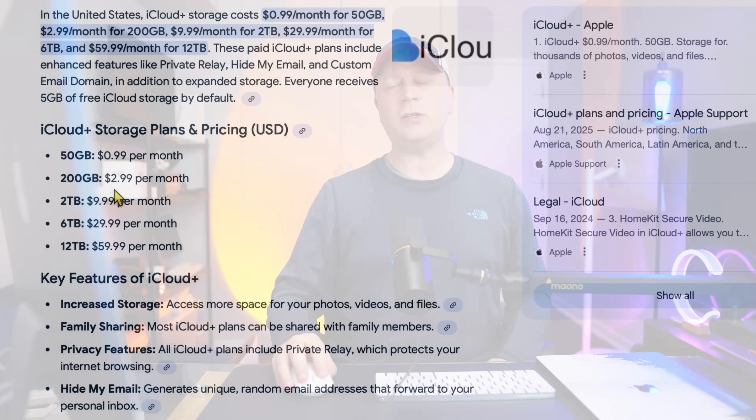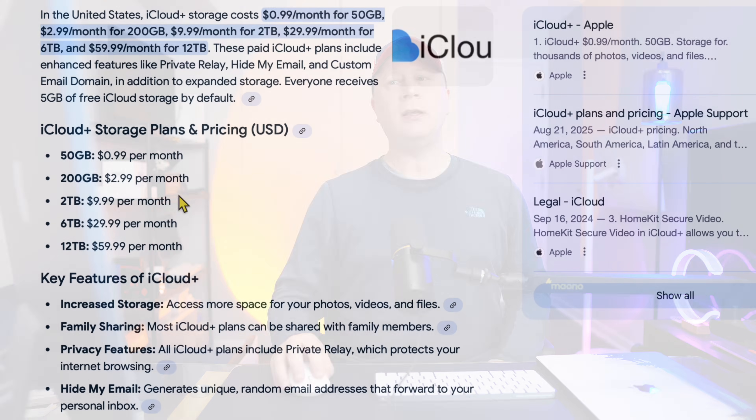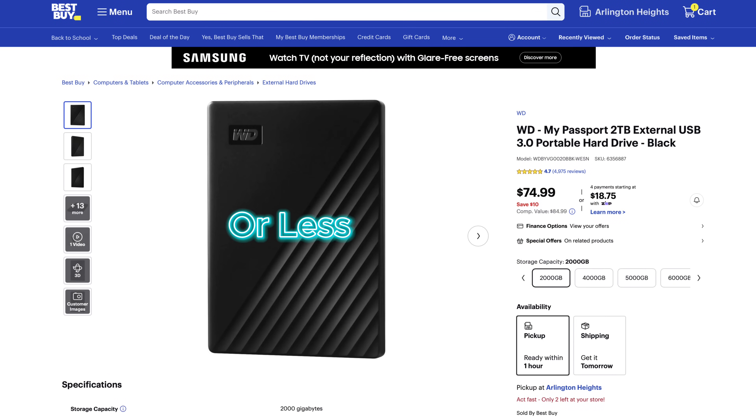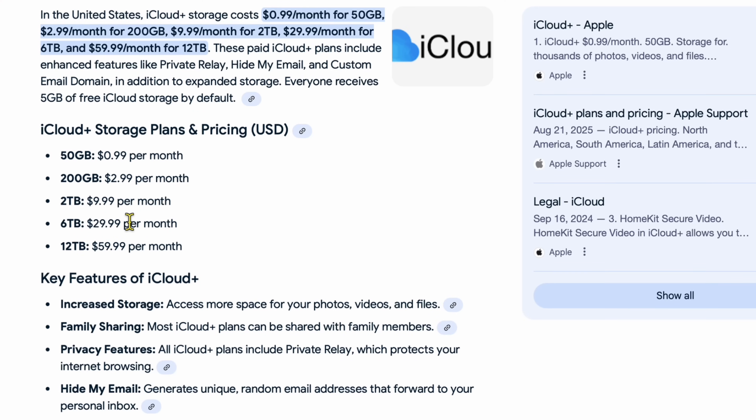Number seven: cheaper iCloud storage. Two terabytes of iCloud storage is roughly $10 per month — that's $120 per year — while you can buy a two-terabyte drive for about $99. Over five years you're spending $500–$600 on iCloud. Just cut the price in half — make two terabytes about $5 per month. That would be fair and would get more people to move over to iCloud. The pricing is still too high.